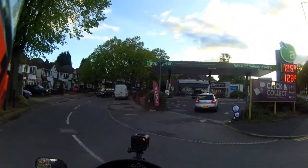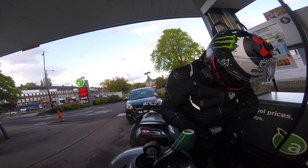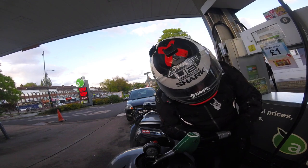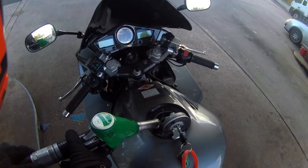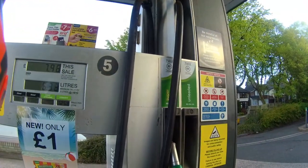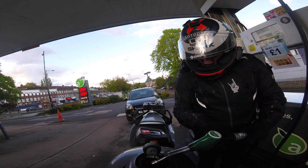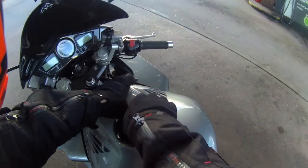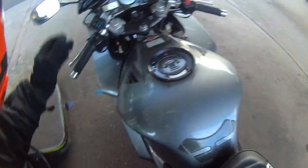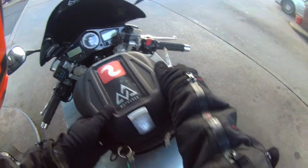Right, let's have some fuel. Woah, woah — what's going on there? I spurted a bit. I think it was a bit trigger-happy. £10.03 — I tried. Petrol on the tank. It'll evaporate.